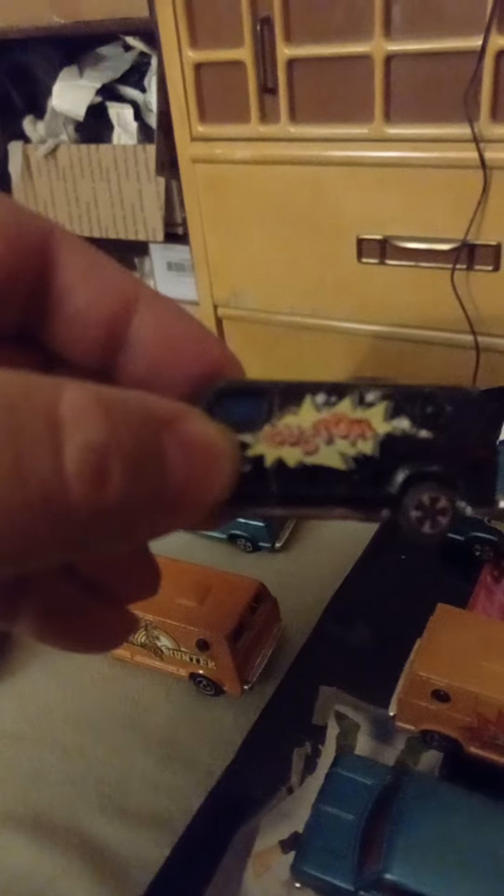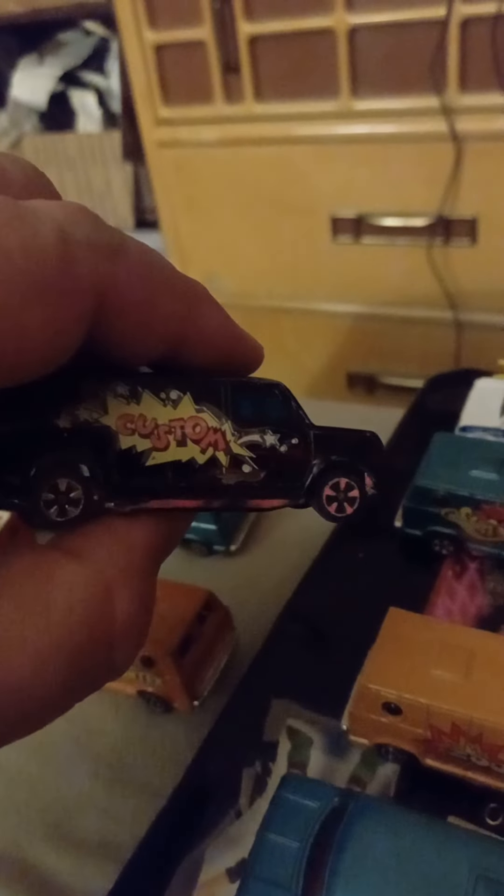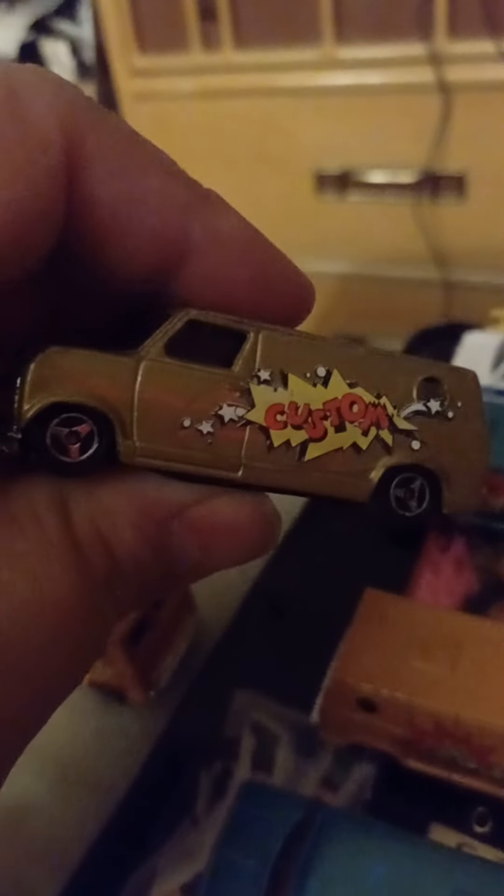This one has like a bowling ball design and it says 'Custom' on it. It is missing the back part of the bumper. This one also says 'Custom' — this is a gold version.